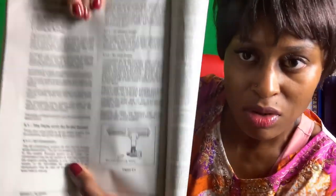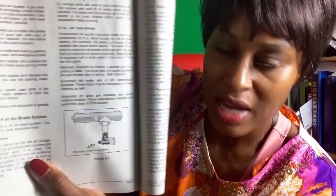The compressor may have its own oil supply or be lubricated by engine oil. If the compressor has its own oil supply, check the oil level before driving. The air compressor governor controls when the air compressor will pump air into the air storage tanks.